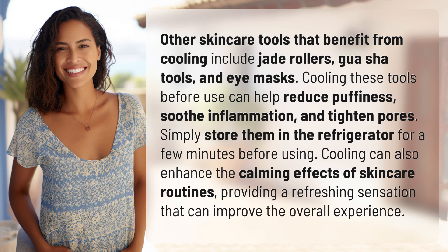Simply store them in the refrigerator for a few minutes before using. Cooling can also enhance the calming effects of skincare routines, providing a refreshing sensation that can improve the overall experience.